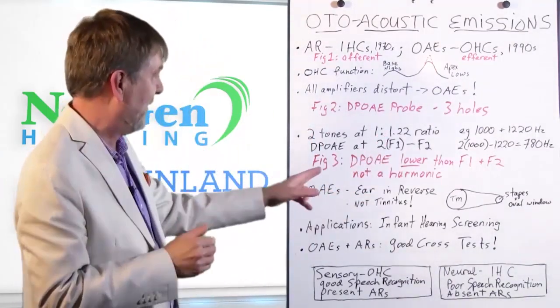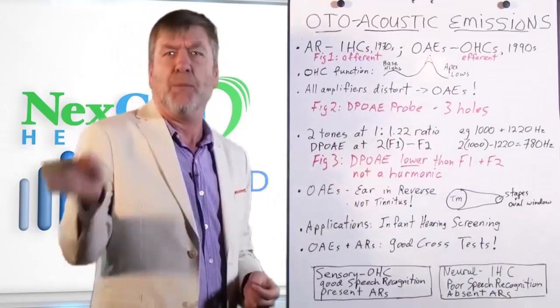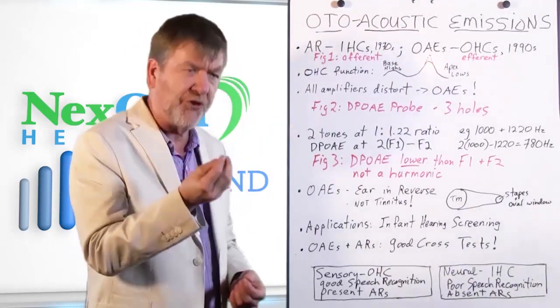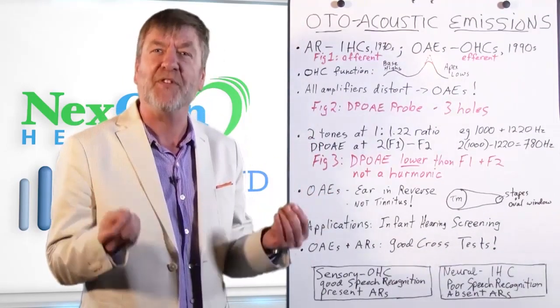Figure three shows how the distortion product otoacoustic emission is actually lower in frequency than f1 and f2. You can see on this figure that you'll have a frequency of f1 and a frequency of f2, and then lower in frequency is the distortion product otoacoustic emission. I stress the word lower so that people won't think that emission is just a harmonic of the two tones — it's not a harmonic. It's an intermodulation type of distortion, and it's unique to the cochlea, but not all that unique in the fact that the cochlea is an amplifier and all amplifiers distort.